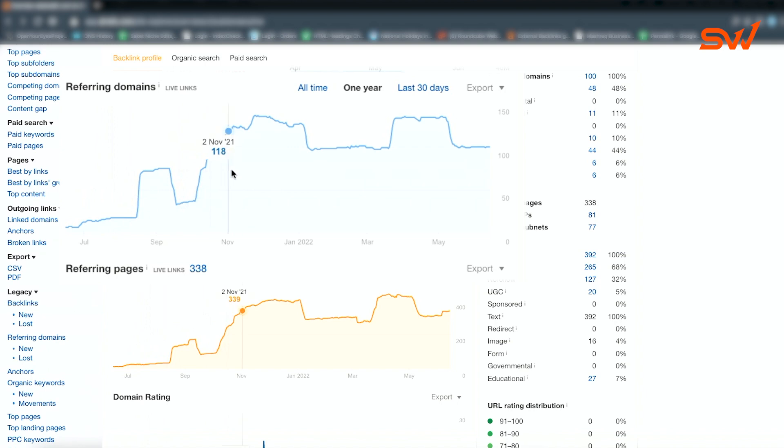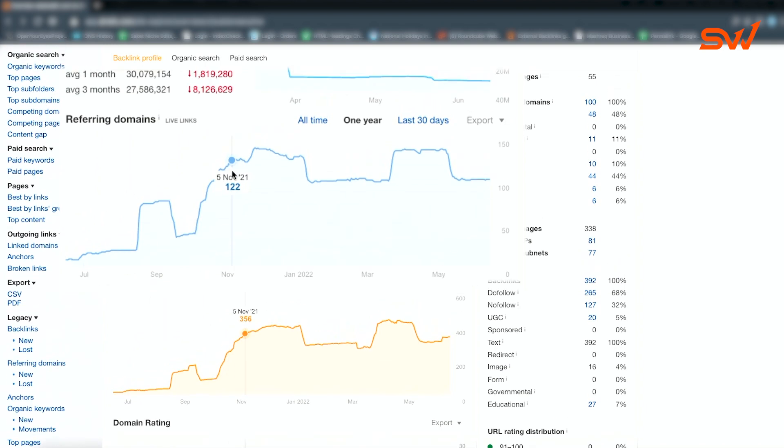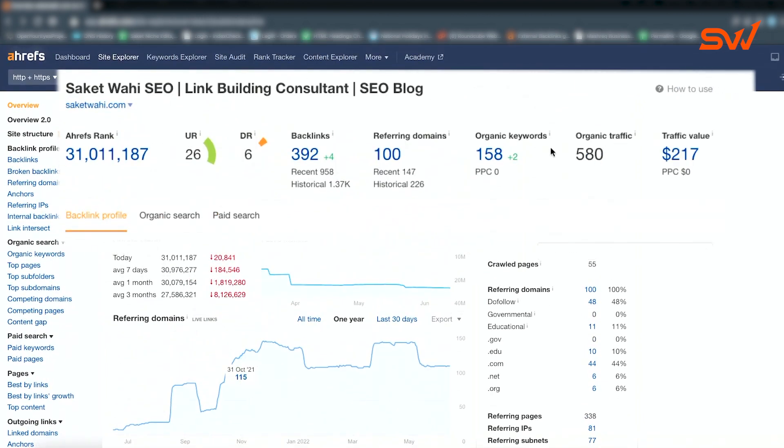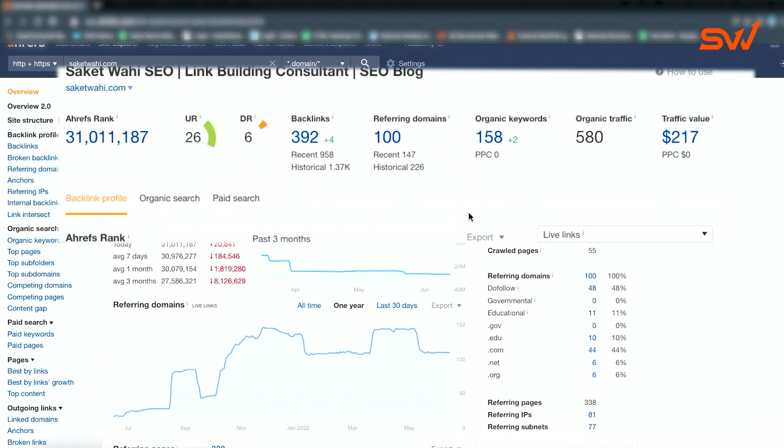Then I started increasing the velocity. Note that the niche edits I was using at that time and the PBN links are not showing up here, but I think we did around 300 PBN links as well — so maybe around 400 to 500 plus referring domains in total.